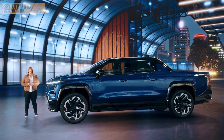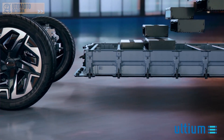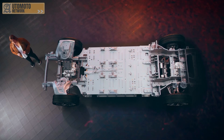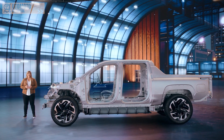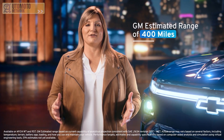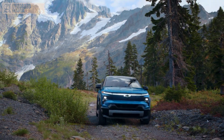Our clean slate approach allowed us to create a new body architecture, which efficiently leverages the available 24-module Altium battery pack as part of the fundamental structure, enabling our impressive range. This structural design integrates the capabilities Silverado customers have come to expect from a full-size pickup in terms of strength, durability, and performance, while also providing a more comfortable, confident ride both on and off-road. Offering a GM-estimated range of 400 miles on a full charge on both work truck and RST models, Silverado EV customers get all they can expect from a Chevy truck and so much more.